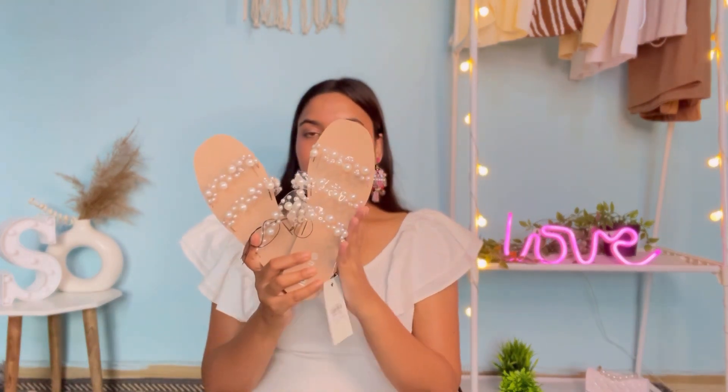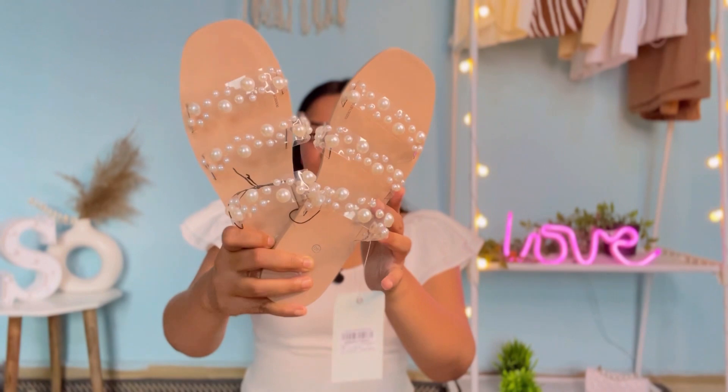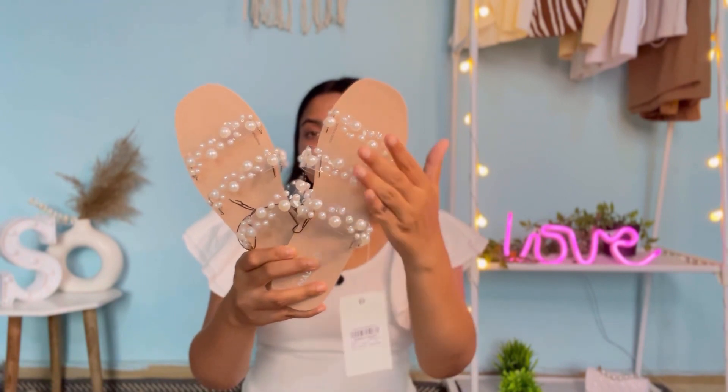The last item of today's haul is these really pretty pearl flats from Westside by the brand Luna Blue. I bought them in size UK 7 / European 40 and they fit perfectly. Just look at how beautiful they are! They have a nude base with three transparent straps adorned with pearls all over. The MRP is 1199 rupees and I purchased them at full price — no discount. You can wear them with dresses, western wear, and Indian wear. I'm totally obsessed with these flats and if you have the budget, definitely go for them.